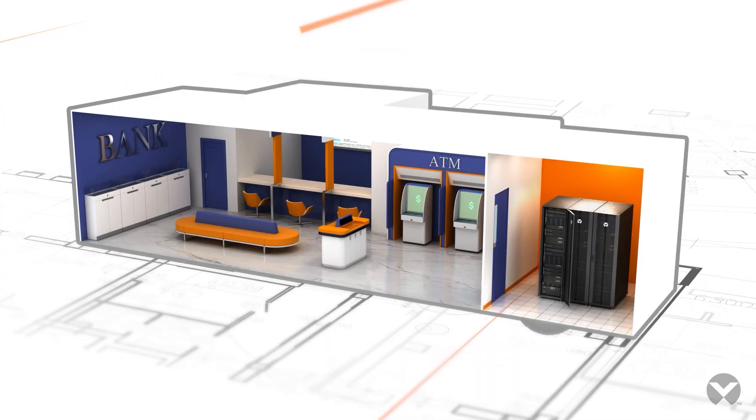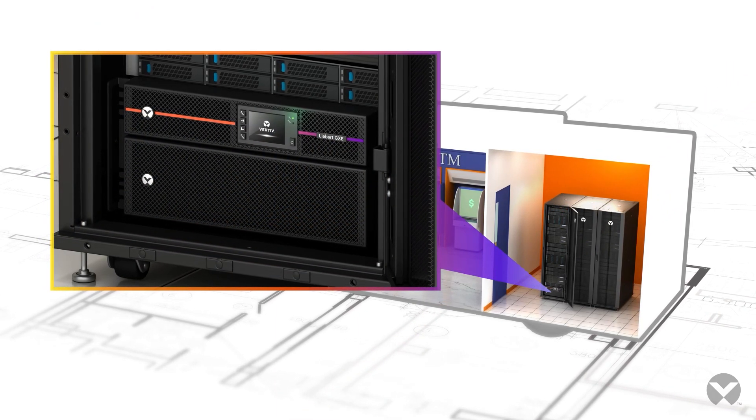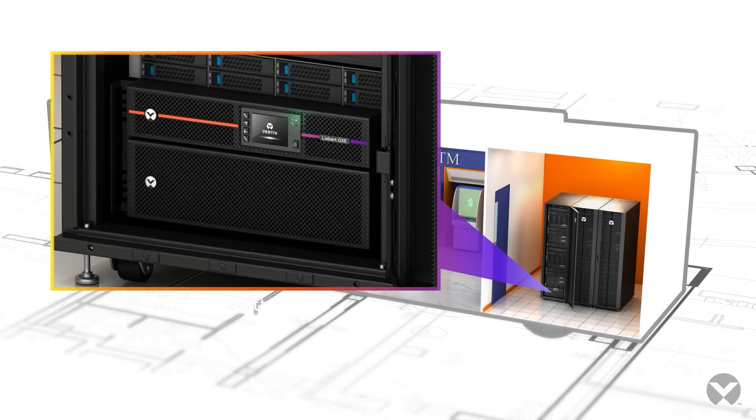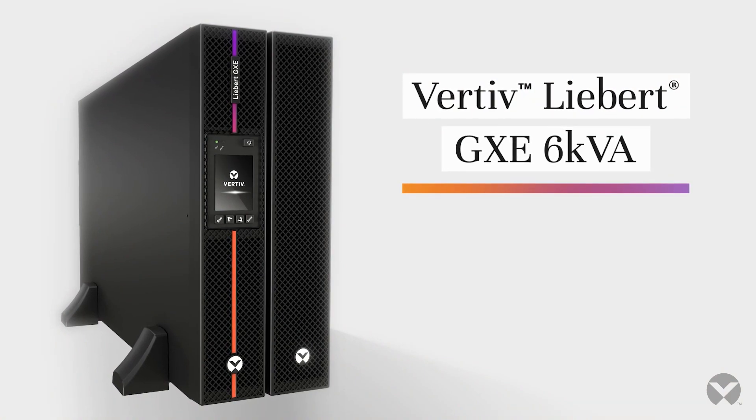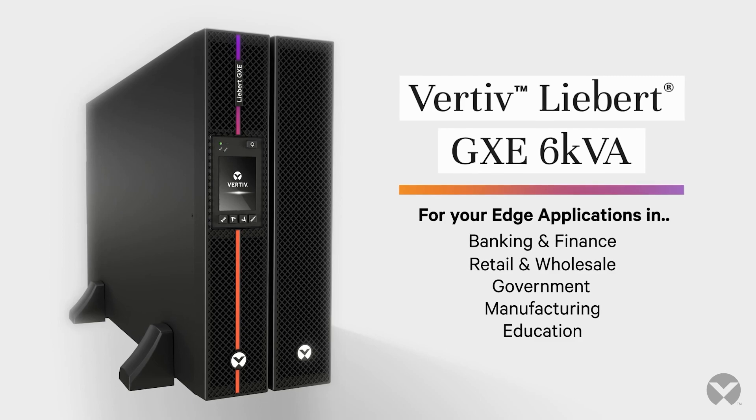Essential protection at an affordable price — the best UPS for your budget and technology needs. Vertiv Liebert GXC 6kVA: your trusted, critical, uninterruptible power supply.